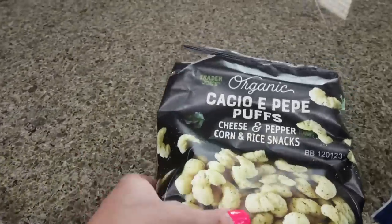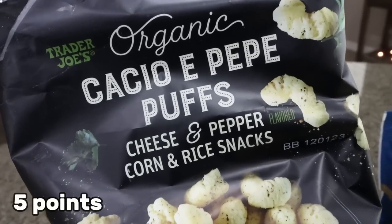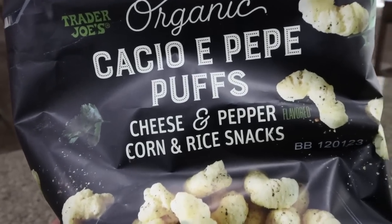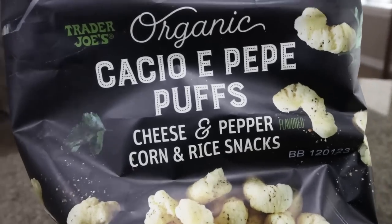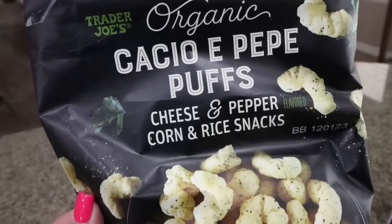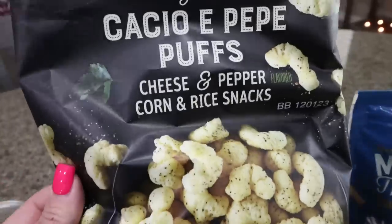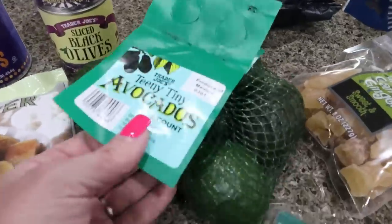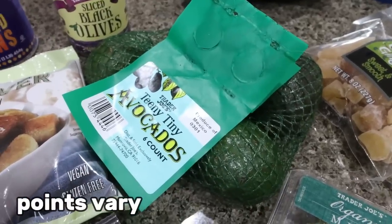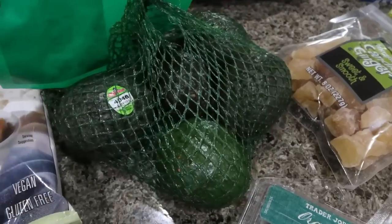This is a new food find — I already munched on some of this; it was my snack while I waited for Lola. This is the cacio e pepe, basically meaning cheese and pepper. These are corn and rice snacks. 10 out of 10, super delicious. I also picked up a bag of teeny tiny avocados. I love Trader Joe's little mini avocados. They're perfect for one or two servings, so they don't go bad and they don't get brown.